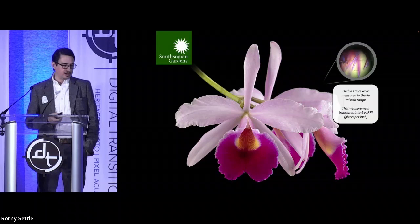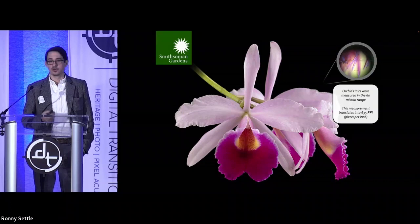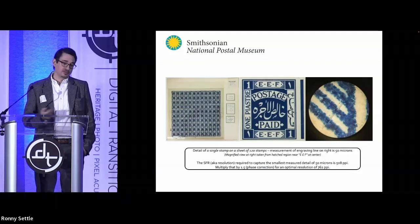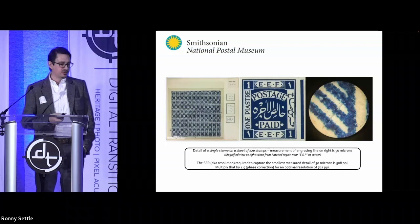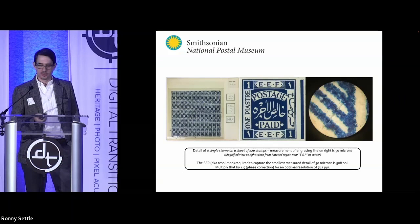Another fun project was with Smithsonian Gardens — a living collection — where we measured the hairs of orchid plants at about 60 microns, giving us 635 PPI. At the National Postal Museum, we looked at the engraving lines on stamps. You can also look at, for example, brush strokes on a painting — measuring how wide a brush stroke is gives you the resolution for what you're trying to resolve when you photograph a piece.